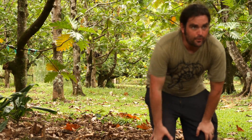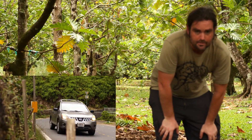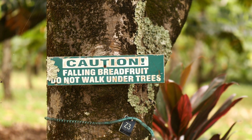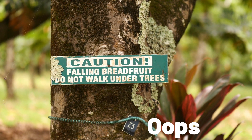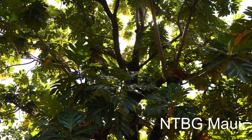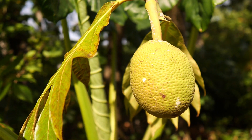We're here at the Breadfruit Institute in Hana, the town on the far side of Maui. It takes about two hours to get here from the main city and hubbub on Maui. Surrounding me are the breadfruit trees, and this is where NTBG houses Diane Ragone's collection of breadfruits from around the South Pacific. We're going to take a look at some varieties and maybe talk to the caretaker. This is where you go if you want to learn about breadfruit.